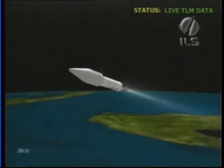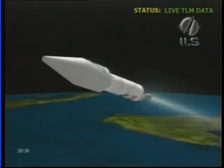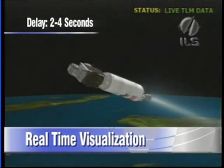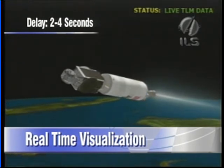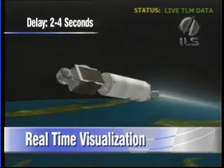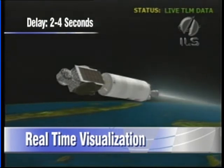This is Atlas Mission Control at L plus 4 minutes 26 seconds and counting, and the vehicle is performing as expected. We've had a successful Atlas flight with the Atlas stage having been jettisoned after shutting down as expected. The Pratt & Whitney Rocketdyne built RL10 engine on the Centaur upper stage has ignited on its first burn. The vehicle is at an altitude of 101 nautical miles, downrange distance is 386 nautical miles, traveling at a velocity of 12,189 miles per hour. This is Atlas Mission Control at L plus 5 minutes 15 seconds and counting.